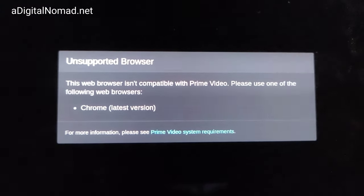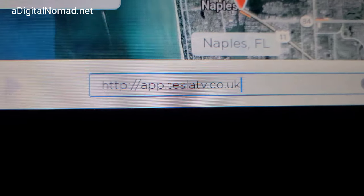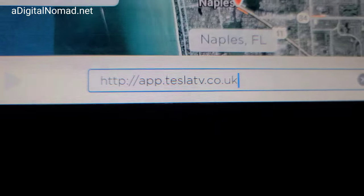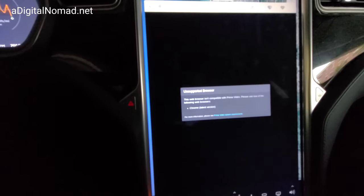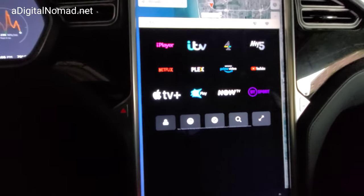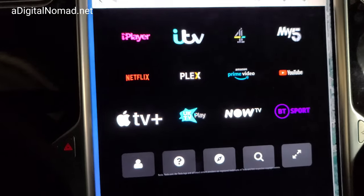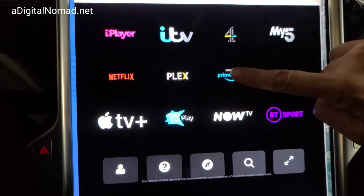We're gonna see if we can figure out a workaround. I've heard that going to this URL may allow for one, so let's try it and see what happens when I tap the enter symbol. It gives me a bunch of options with Prime Video right here — do we tap on Prime Video? Yes.